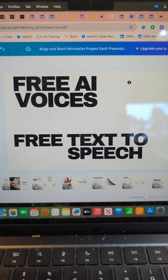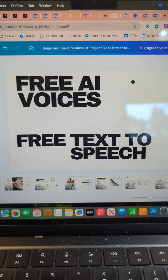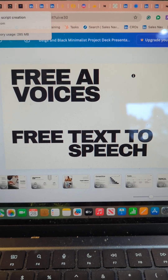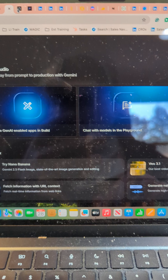This is so cool. I have found a way to do AI voices for free, text-to-speech for free. And it is through a company you know — not ChatGPT, but through Google.